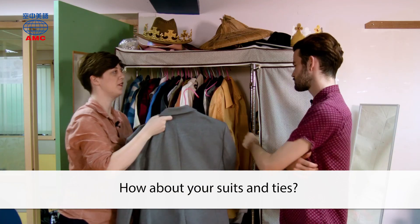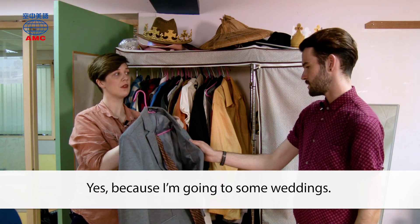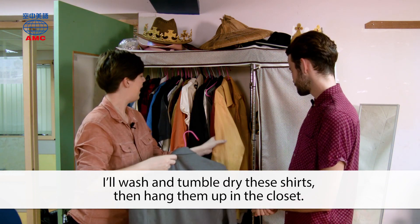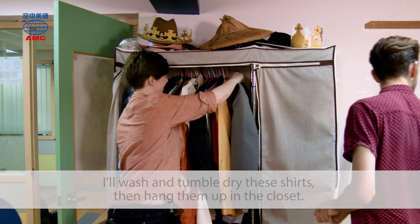How about your suits and ties? Will you wear them this summer? Yes, because I'm going to some weddings. I'll dry clean them too so they smell nice. Good idea. I'll wash and tumble dry these shirts, then hang them up in the closet.